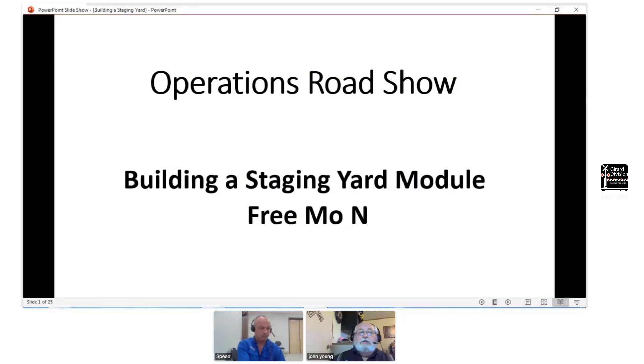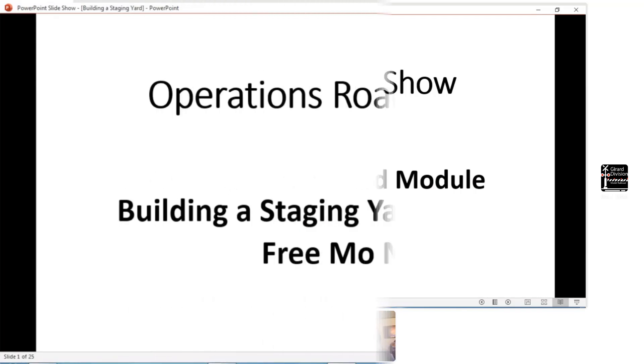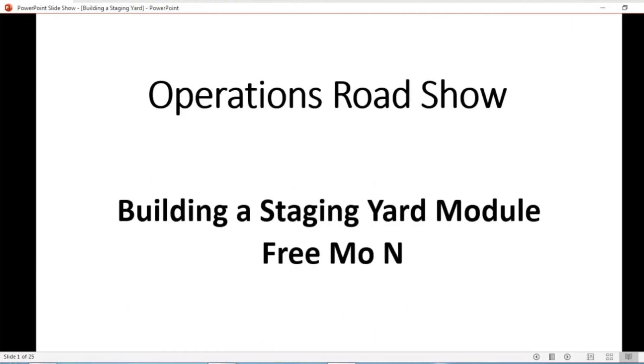That was a nice introduction. I am one of the co-builders of the Operations Roadshow. We've made a number of trips to national conventions teaching timetable and train order. We decided to retire that layout back in 2018. The layout had gotten old and so had the owners, and we thought we were out of the operations teaching business.